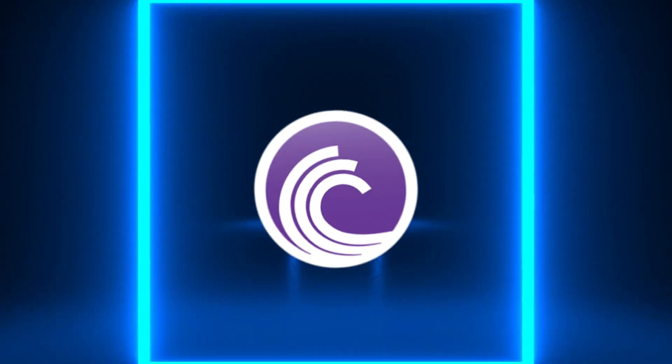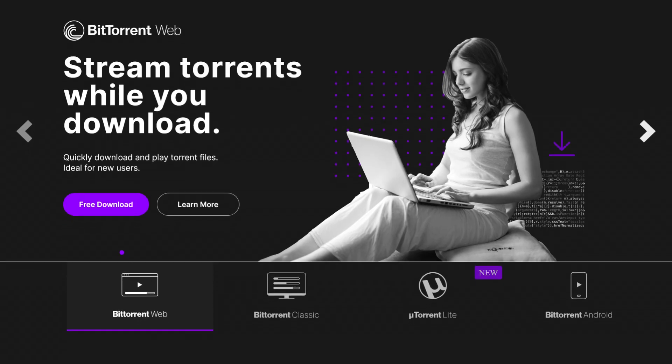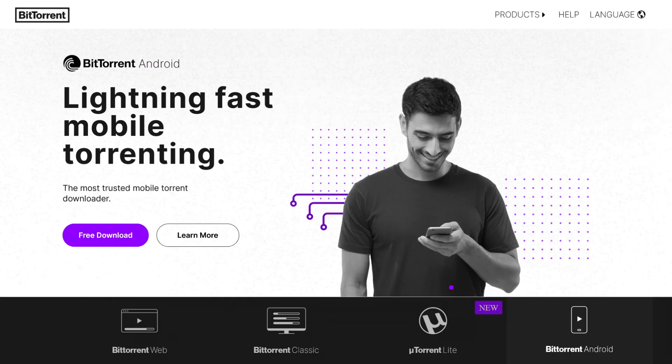Internet warriors, gather here — it's torrent time. Meet BitTorrent. When you need to share or download large files, BitTorrent is my reliable tool. Just use it responsibly and legally. It's great for open source and public domain content.